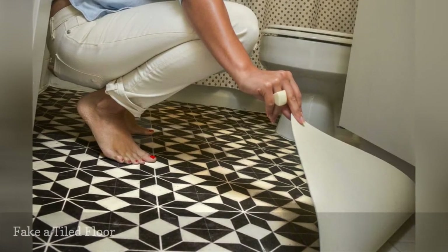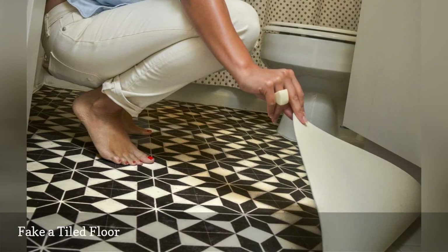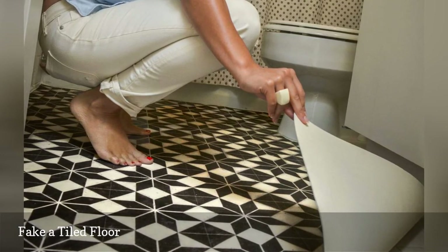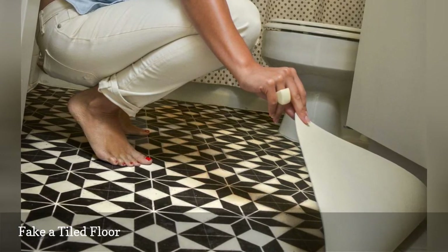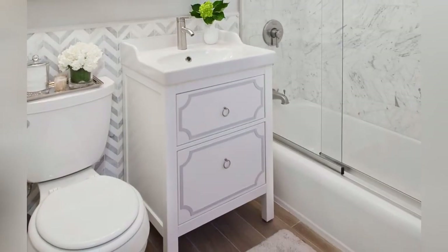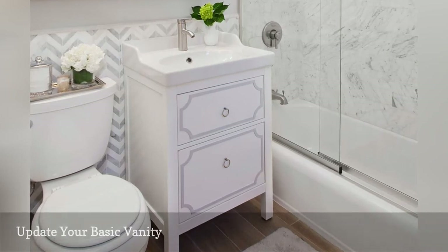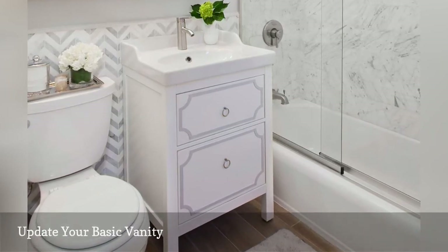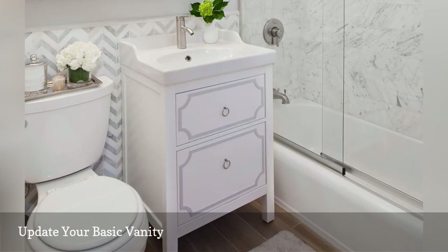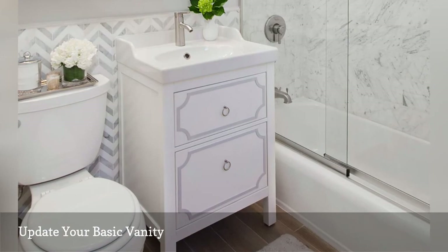Geometric tiles are a statement-making decor trend that will instantly modernize a dated bathroom floor. However, swanky flooring like this costs up to $10 per tile, not including installation. The interior designers at DecorAid know how to make affordable finds — like an inexpensive IKEA vanity — look like a million dollars, giving the small cabinet a custom expensive look using decorative panels pre-cut to fit.